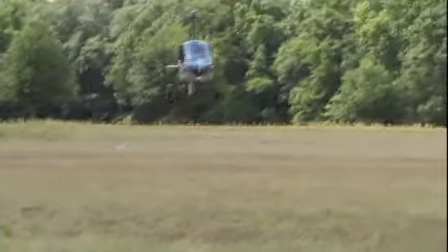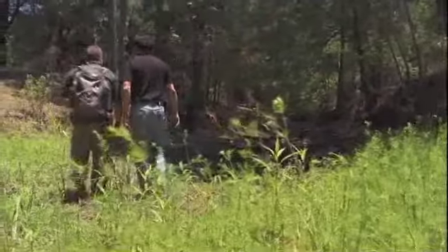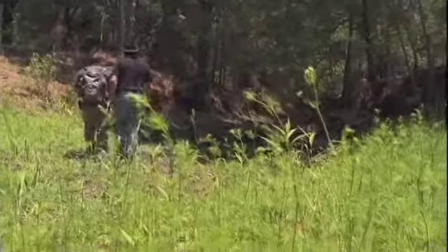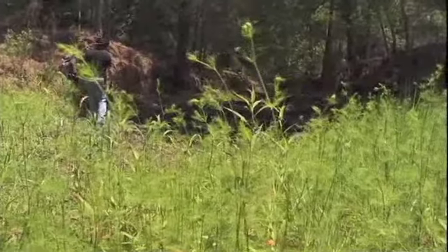Peterson and primatologist Dr. Hogan Chirot head to the promising areas identified from the air. Mark, this is one of the areas where you sent me the GPS coordinates to? Yes. It looks like a nice dry gully here that usually ends up coming to a water source as well.